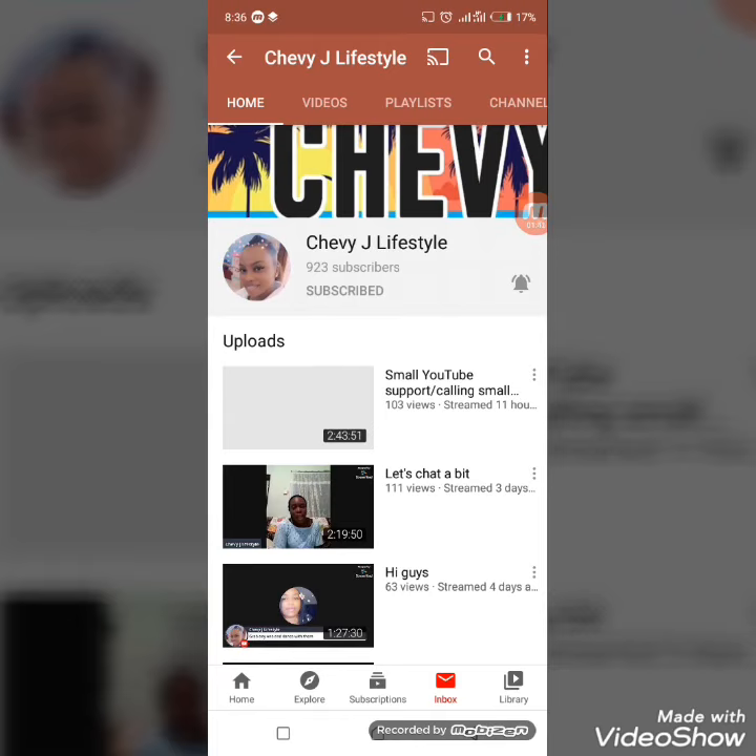If it's your first time to see my videos, please help me and subscribe and follow how I've done it. Thank you.